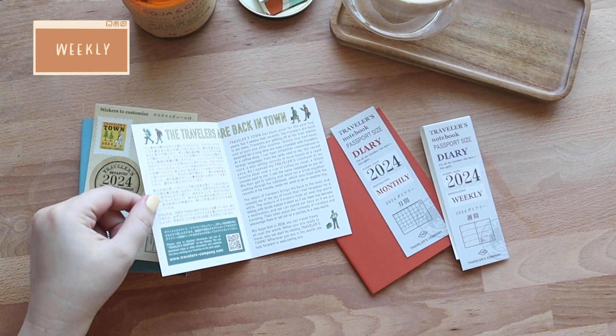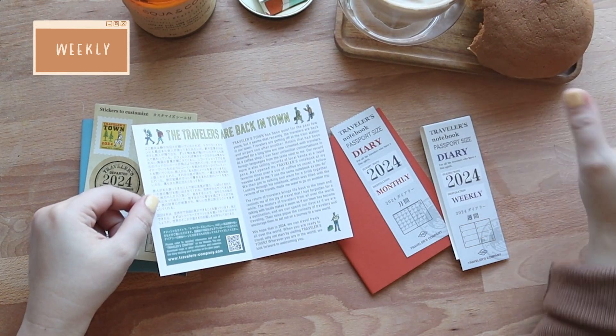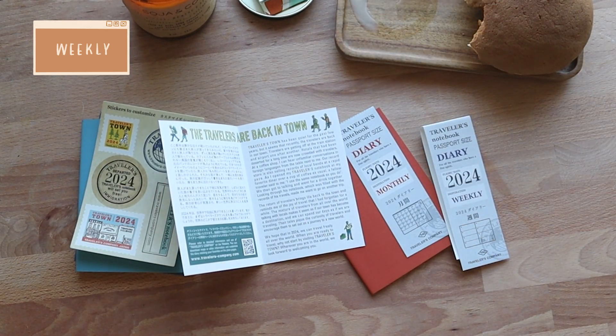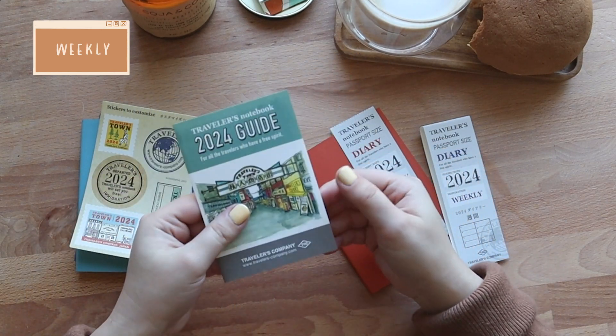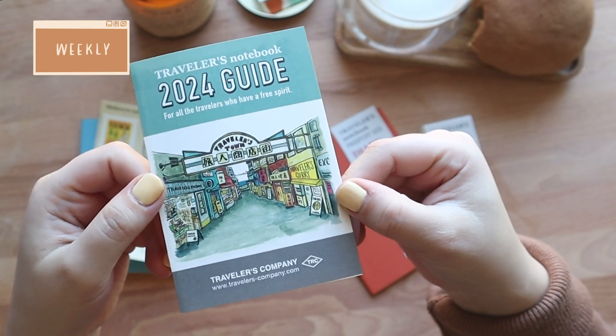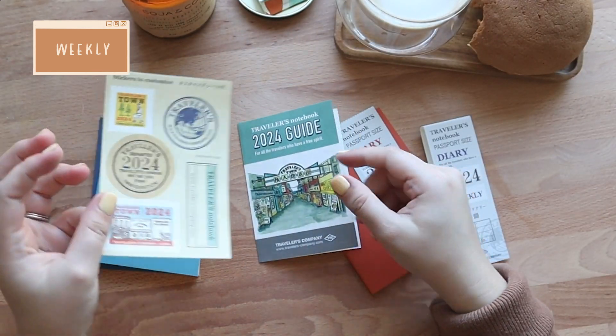A quick break and a bite of my coffee bun — my coffee is starting to get cold as well. Okay, back to the refills. All dated refills also come with the 2024 themed stickers.